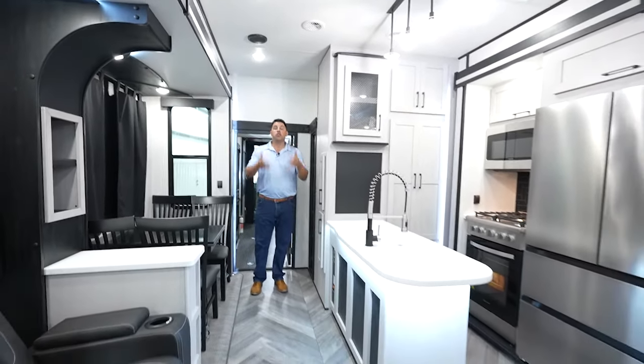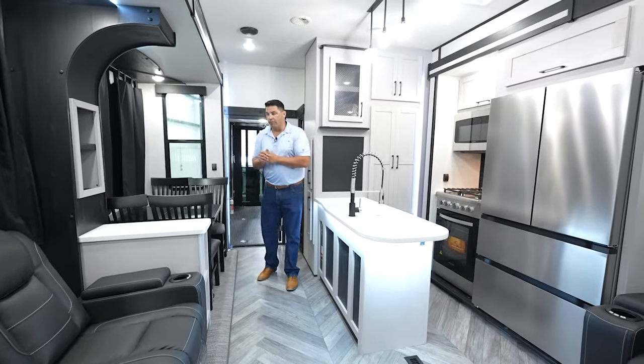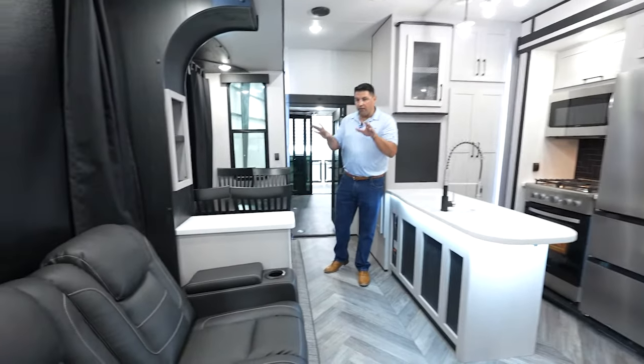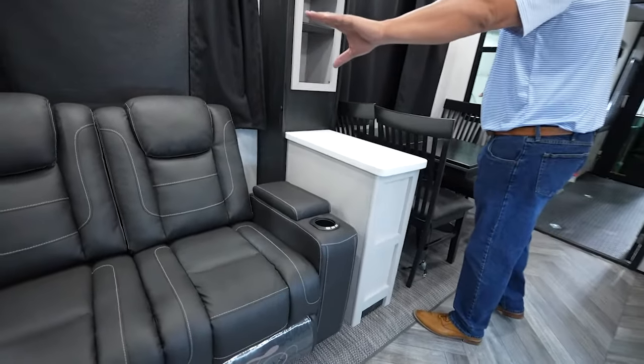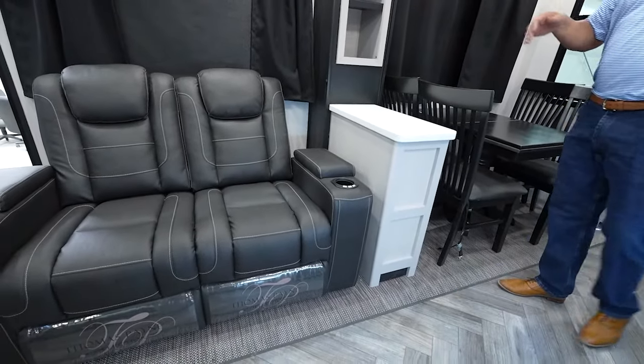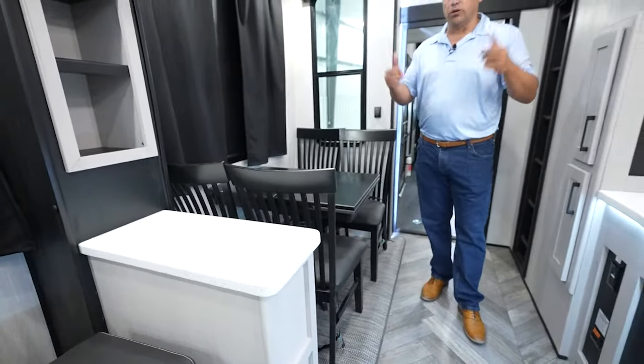We're making our transition — this is the main living area. What you don't see is probably why these are selling so fast. This is the most unique floor plan. Gone are the days of the couches that seat 19. You have cross-conversational seating, and that is why this floor plan has been so unique and so attractive.